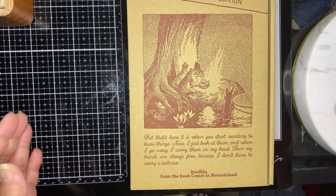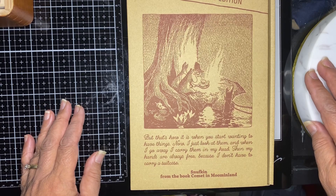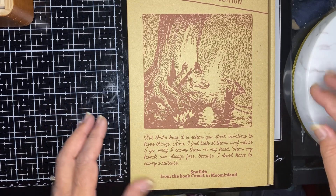Hi, this is Brenda Journals and today we're opening a new Traveler's Notebook Limited Edition Moominland.